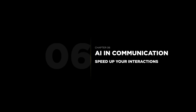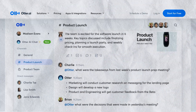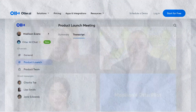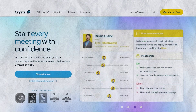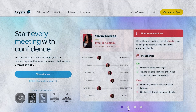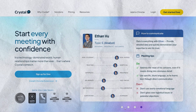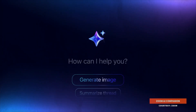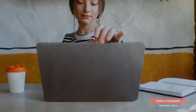Communication is key, and AI can help streamline it. Tools like Otter.ai can transcribe your meetings in real-time, while Crystal Knows analyzes personality traits to help you craft better emails. Even platforms like Zoom now offer AI features to automatically schedule meetings or suggest action items based on conversations.